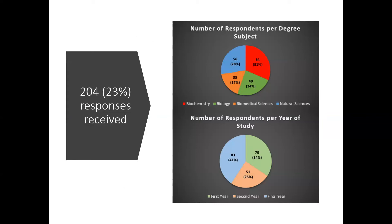The top pie chart shows the four different degree subjects — biochemistry, biology, biomed, and the natural scientists in blue. The other pie chart shows the number of respondents per year of study. So we've got a good response from all years and from all the degree subjects.